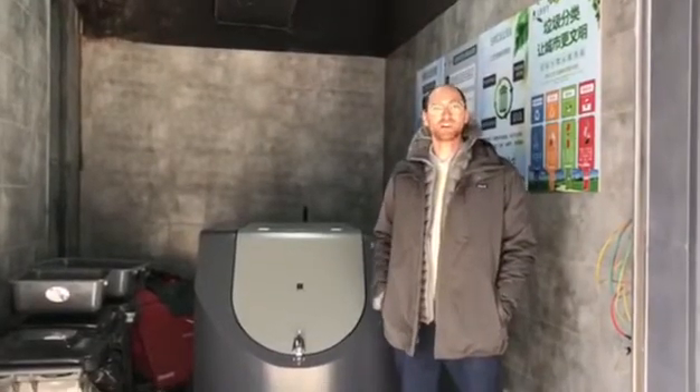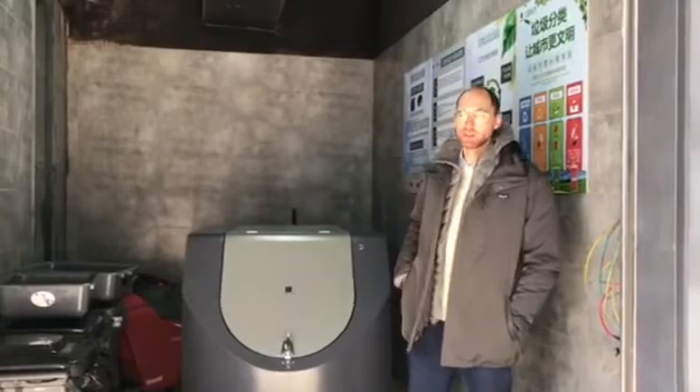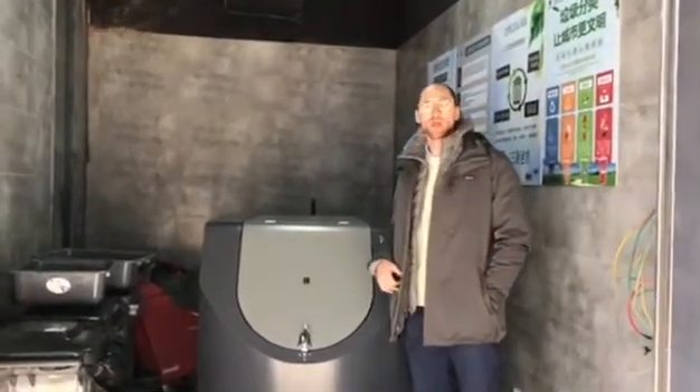I'm going to count five advantages of this machine. Number one, it has very low energy consumption. Number two, the disintegration rate of the garbage is very high, from 90 to 98%. Number three, it doesn't generate pollution. Number four, if needed, the maintenance is very simple.